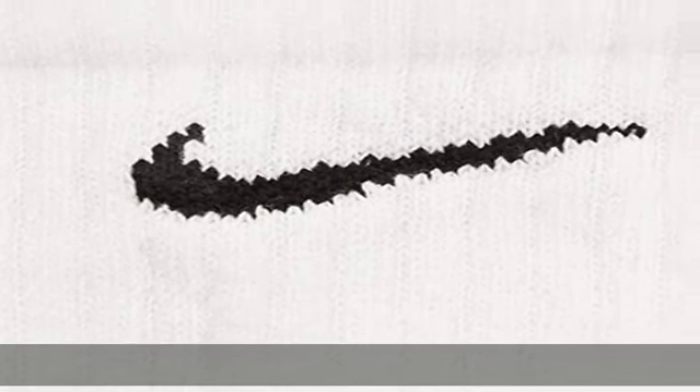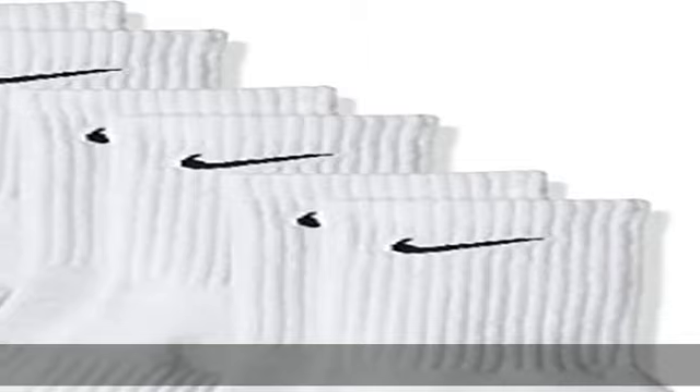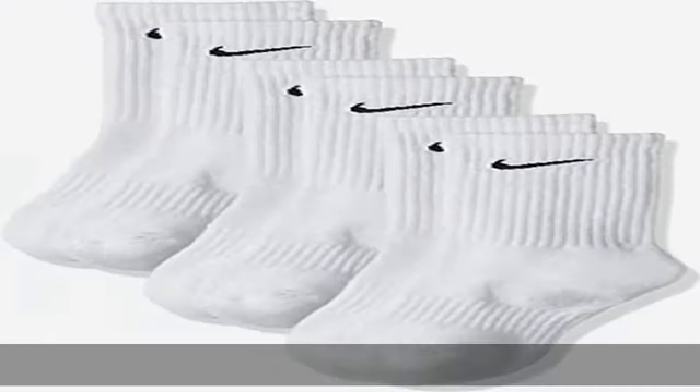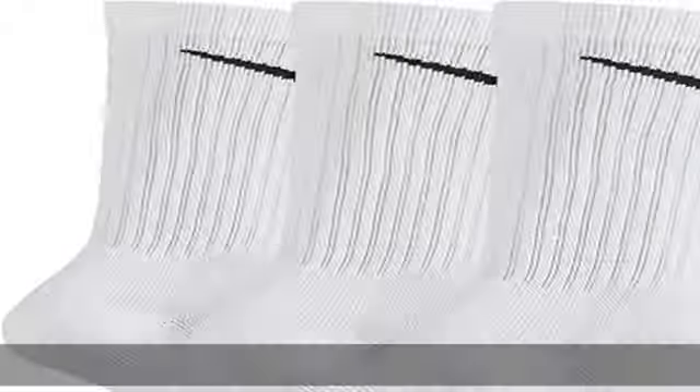The ideal athletic sock for every type of training. Crew Socks. Machine Wash. Imported. Fabric: 69% Cotton, 28% Polyester, 2% Spandex, 1% Nylon.